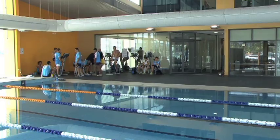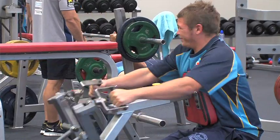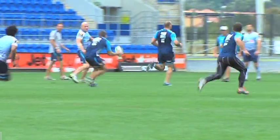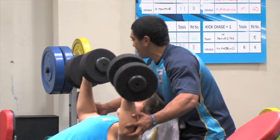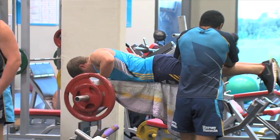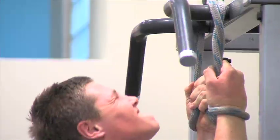The Jetstar Gold Coast Titans state-of-the-art training venue at the Centre of Excellence is centrally located at Robina and adjacent to Skilled Park. We've got a world-class training facility that provides our athletes and any athlete the opportunity to participate in high-end functional training for strength and power and speed and pretty much every aspect of their preparation.